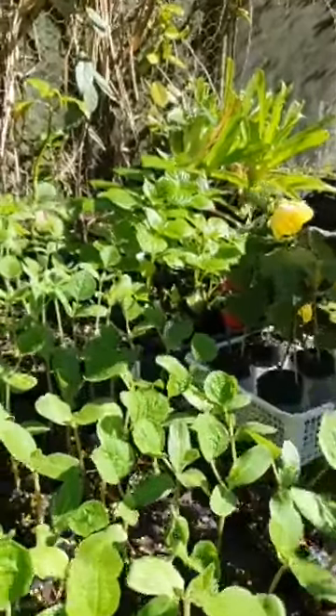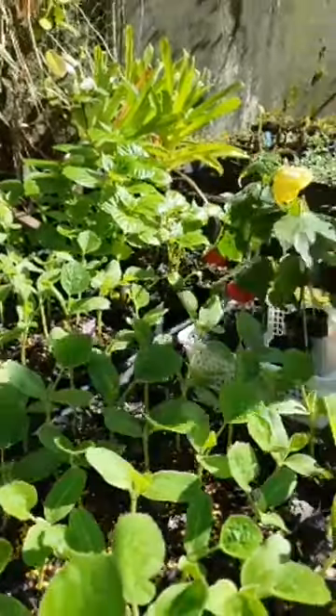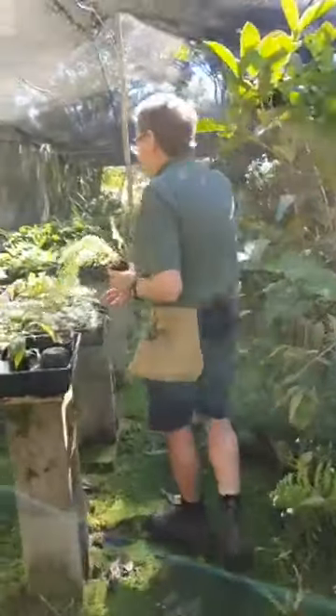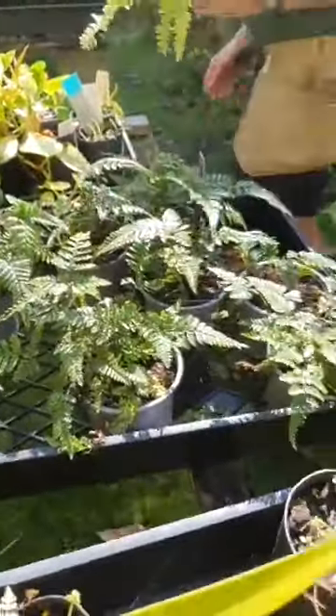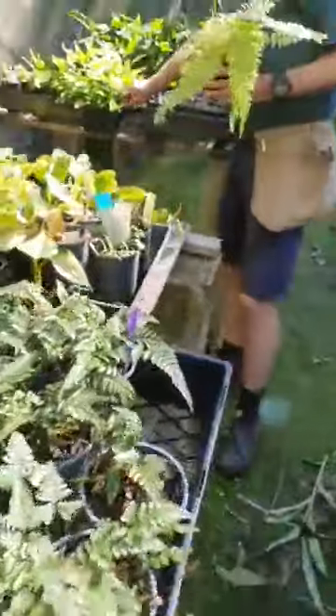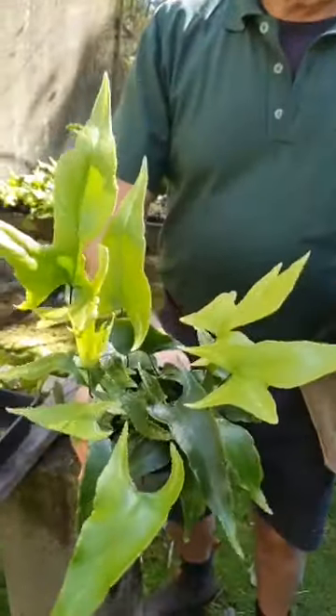This is Impatiens grandis — it gets a really unusual flower and we send them out about this size. Quick growing and quick flowering. Just looking a little bit further down, we've got some more of the Dryopteris. Number one here — Dryopteris woodsii. That's got a very silver variegation in it as well.